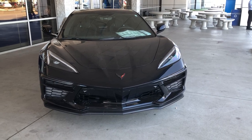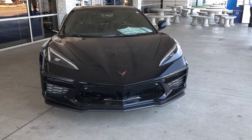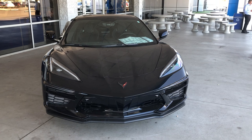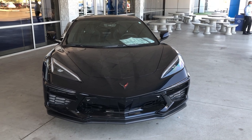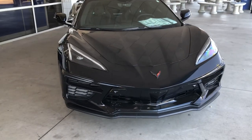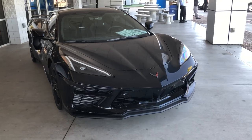Hi, this is Mike J. Welcome back to the channel. Well, guess what? Brand new Corvette, C8. I have never physically seen one in person. I'm over here at Gateway Chevrolet. They have just gotten this — it's a 2021 convertible, actually.